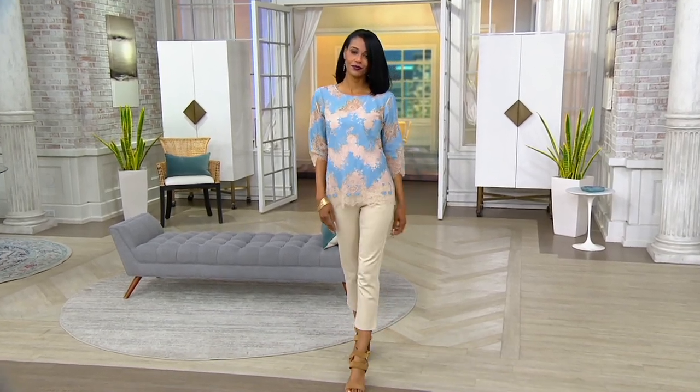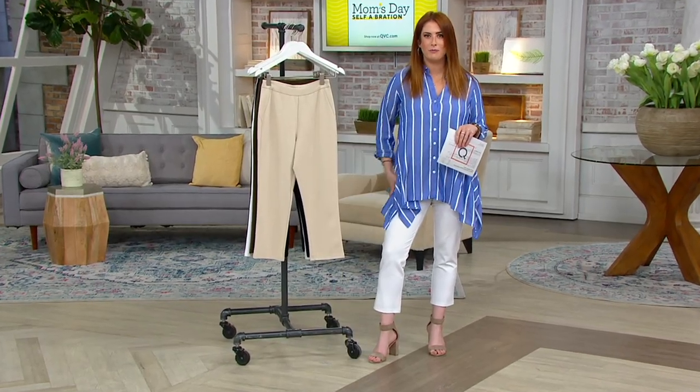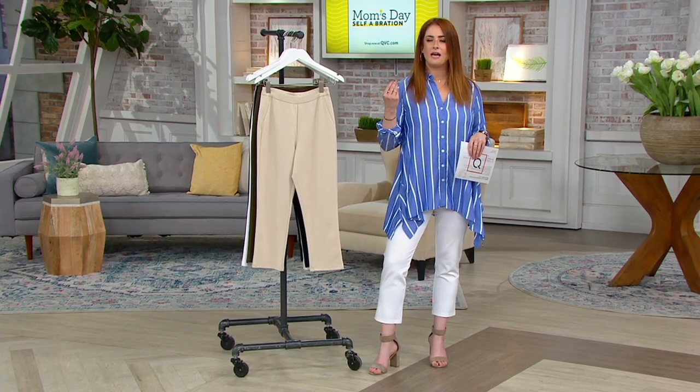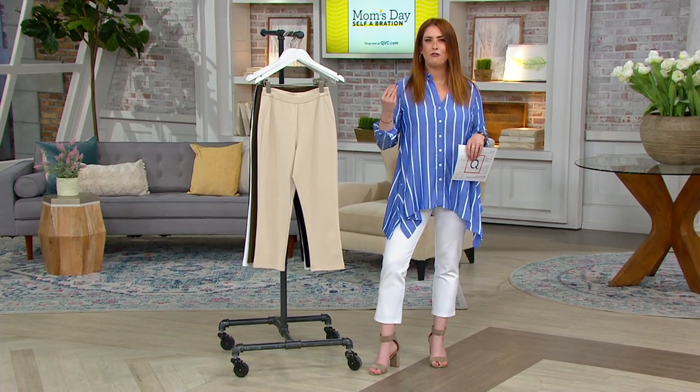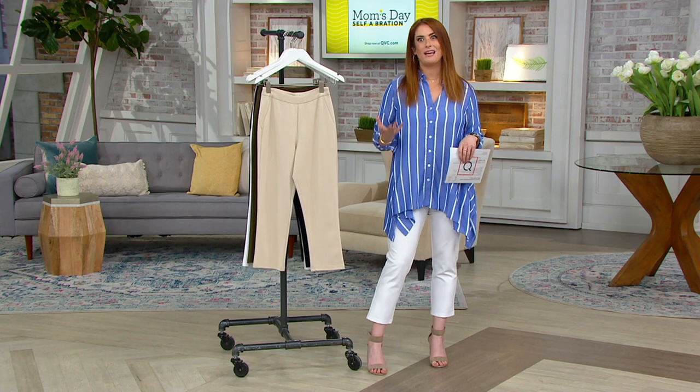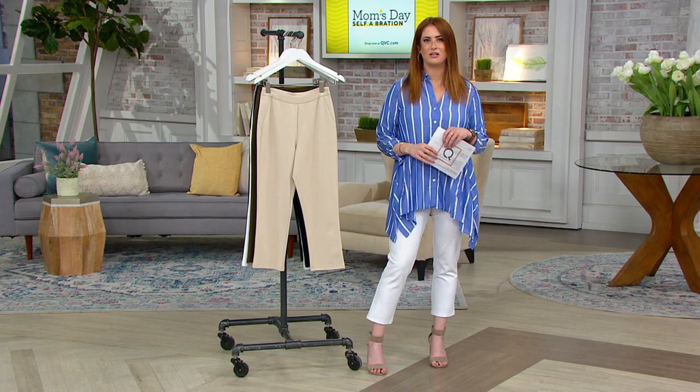So if you want that feeling of a legging — that stretch, that movement — but you want a little bit beefier fabric, something that looks very polished, go for this Ponty pant in a cropped style. It's very springy and summery, and will also transition into fall as well.